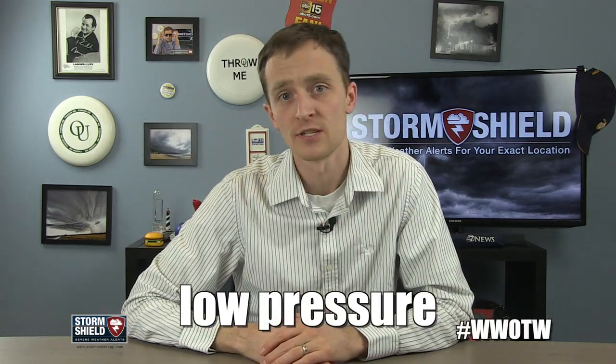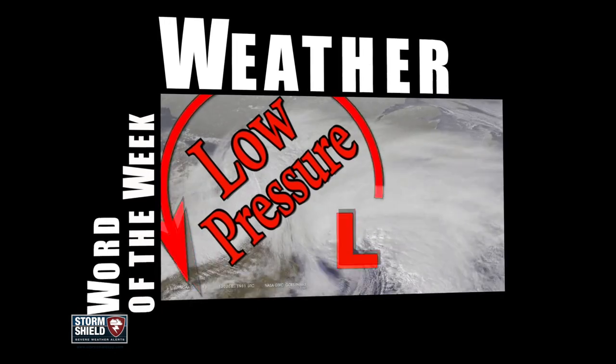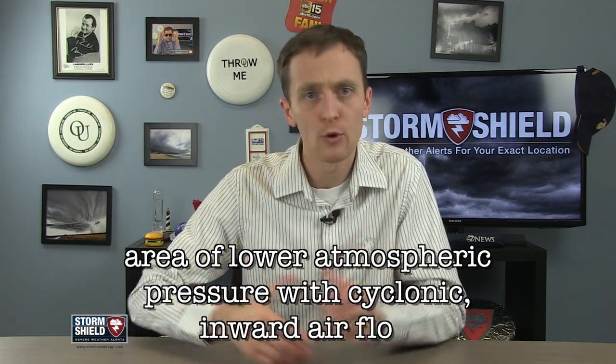YouTuber iLive2Fly wants to know more about low pressure systems, so let's get to it in this week's Weather Word of the Week. I'm meteorologist Jason Myers, and a low pressure system is an area of lower atmospheric pressure with cyclonic inward air flow.